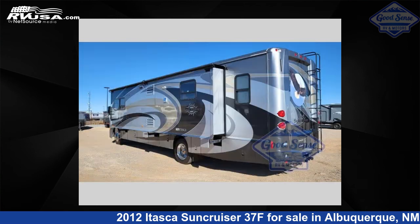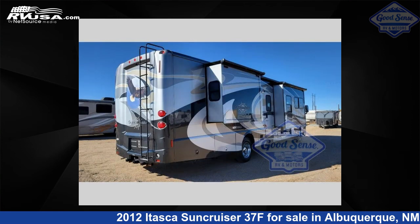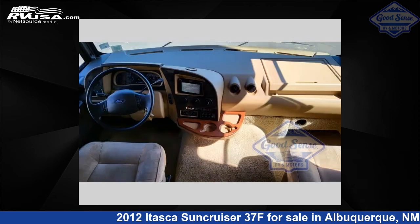This used Itasca features three slide-outs, sleeps four, and 88 gallons fresh water capacity. This 2012 Itasca Suncruiser 37F is built on a Ford F53 chassis.